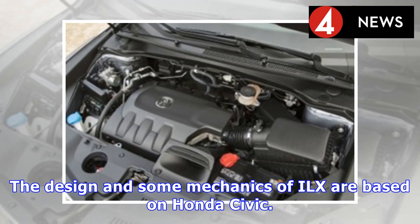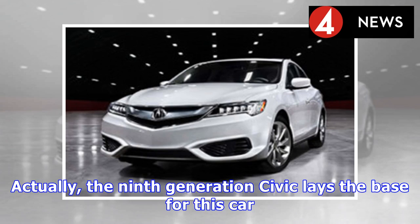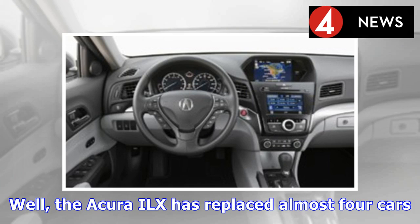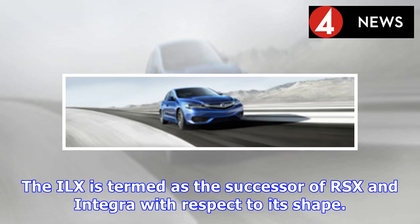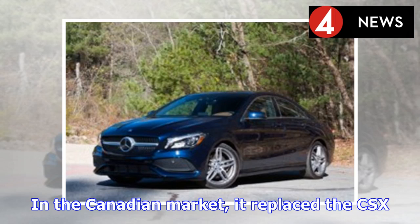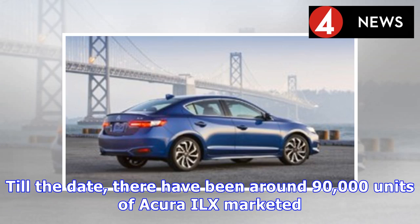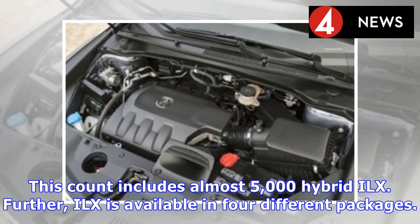The design and some mechanics of the ILX are based on the Honda Civic — specifically the 9th generation Civic lays the base for this car. Both cars share the same front-engine, front-wheel-drive platform. The Acura ILX has replaced almost four cars: it is termed the successor of the RSX and Integra with respect to its shape, replaced the CSX in the Canadian market, and replaced the TSX as Acura's entry-level car. To date, around 90,000 units of the Acura ILX have been marketed, including almost 5,000 hybrid ILX units.